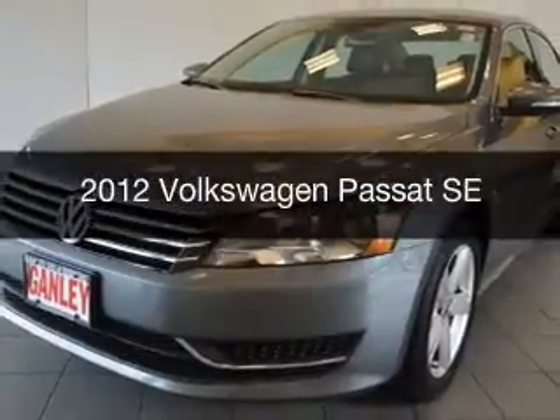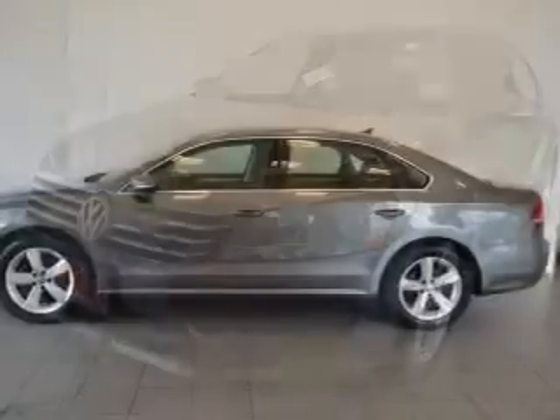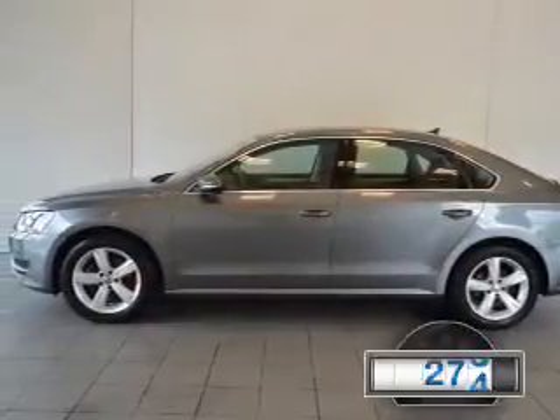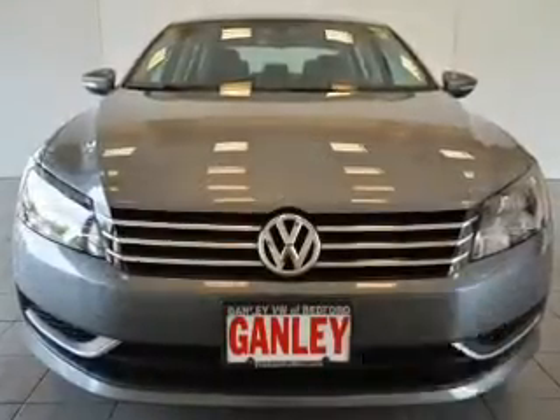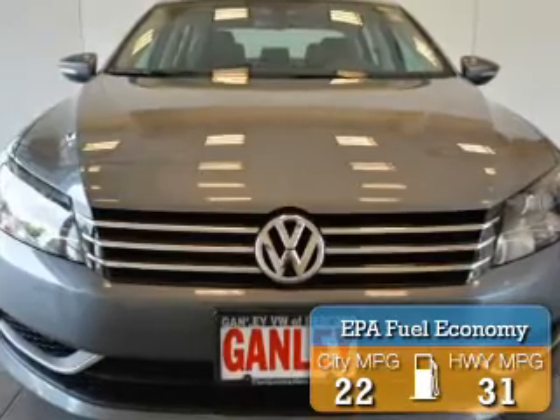This is a used 2012 Volkswagen Passat. It's powered by a front-wheel drive engine and an automatic transmission. With fewer than 35,000 miles, this vehicle has a long road ahead. Great fuel efficiency saves you money by requiring fewer trips to the gas station.